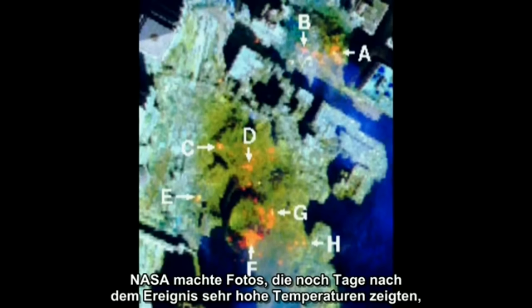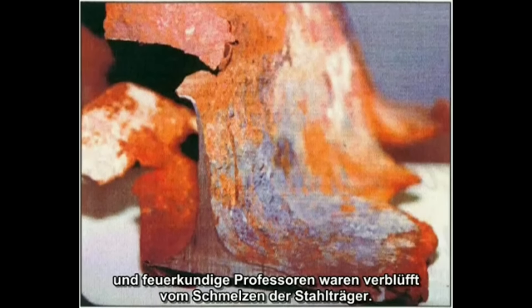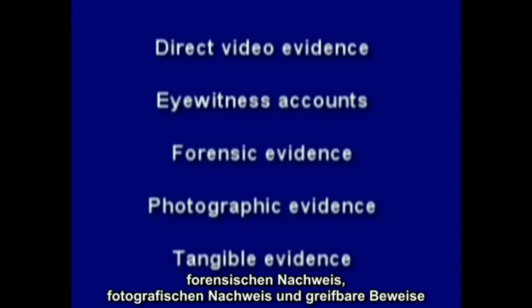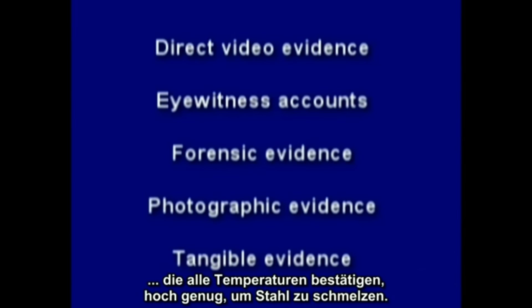NASA took photos indicating very high temperatures days after the event, and fire science professors were perplexed by the melting of steel beams. So we have direct video evidence, eyewitness accounts, forensic evidence, photographic evidence, and tangible evidence all corroborating temperatures high enough to melt steel.